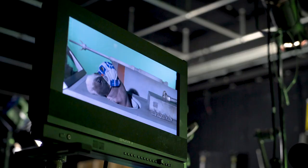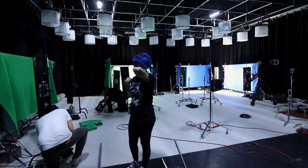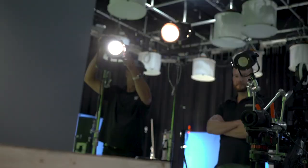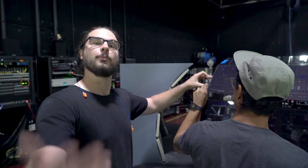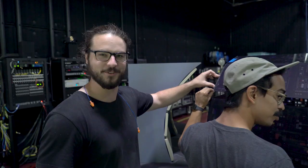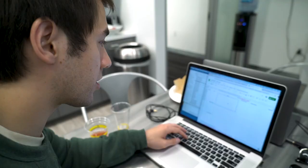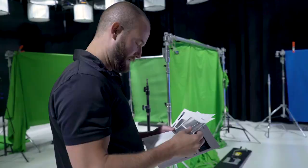All the animals are gonna be on the green screen. We're gonna insert them into the classic trench run scene. It's gonna be very exciting. Come with us as we explore the world of making Star Wars. Welcome to my crib. I am currently creating a shot list so that we have a reference for what the animals are gonna be doing.